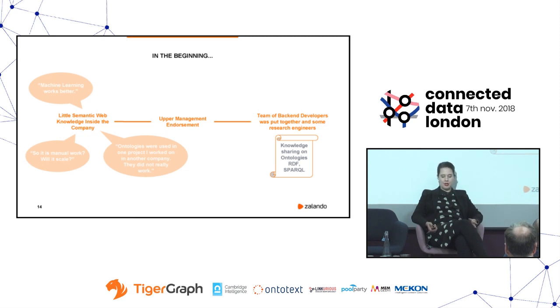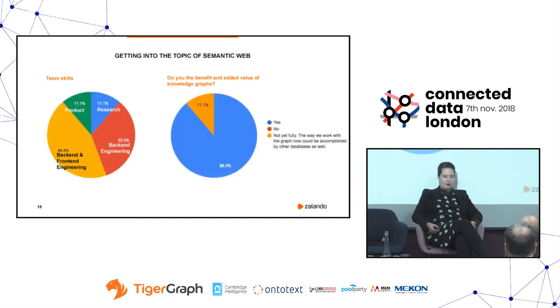I found myself doing a lot of knowledge sharing on ontologies, the RDF framework, and the query language SPARQL for the team. Getting into the topic of the semantic web meant that for all members of my team, this was a new topic. You can see here the type of skills we had in the team. They all still — after having this learning curve — do see the added value of semantic web and graph databases. The company is recognizing it, and even skeptical leads and management are seeing it now.